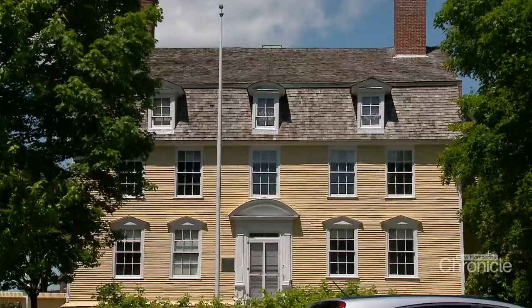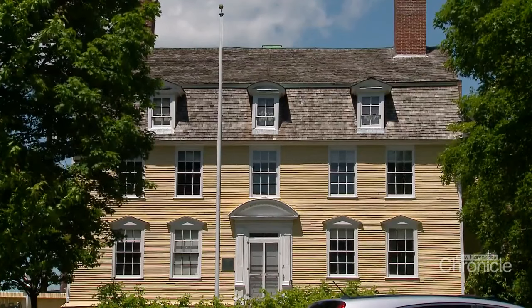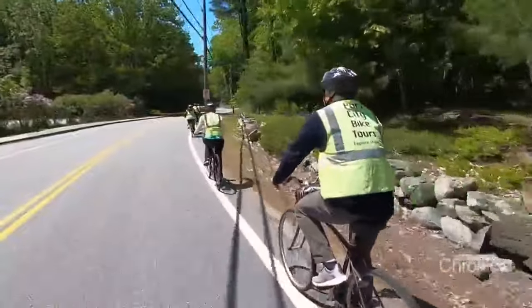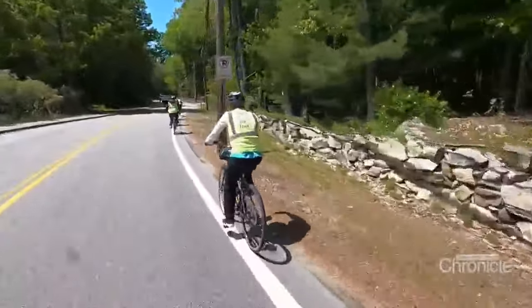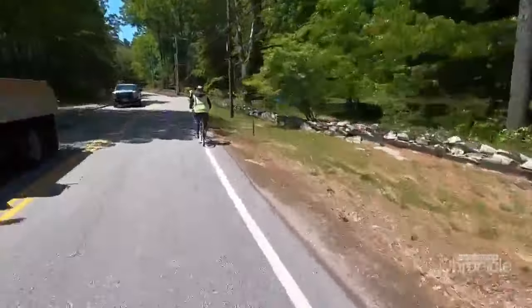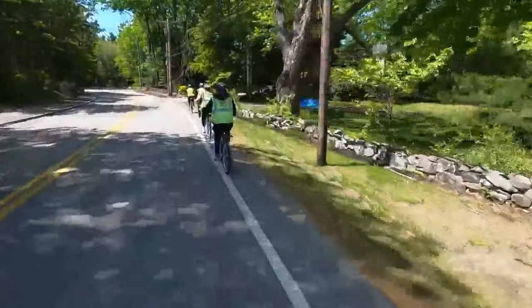Located at the historic John Paul Jones House in downtown Portsmouth, Port City Bikes offers four different tours. The most popular one is the Islands and Harbor Tour — it's two hours. People traveling for the day or overnight for the weekend get to see the scenery, learn a little bit about the history, and exercise and burn a few calories.